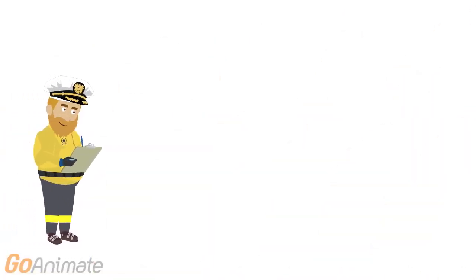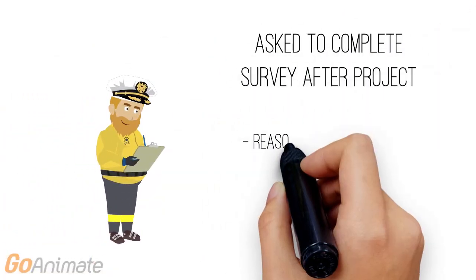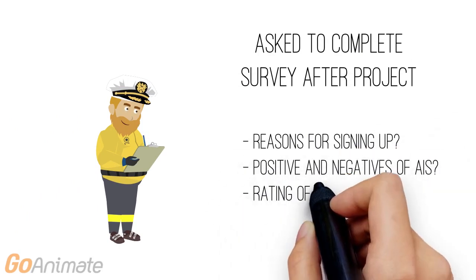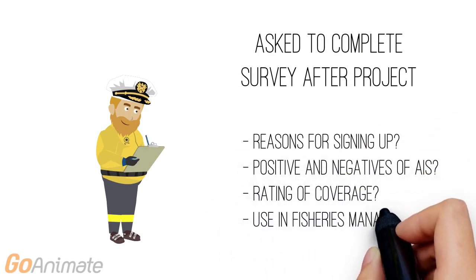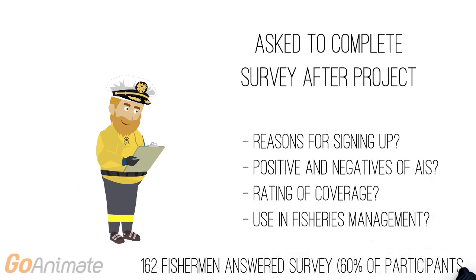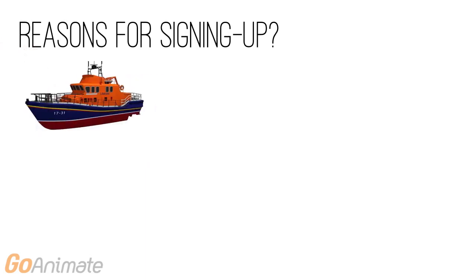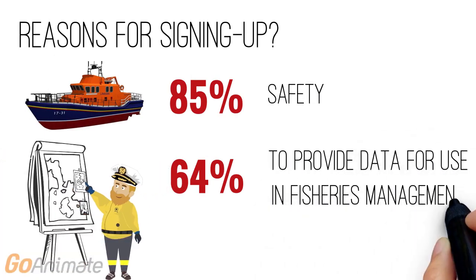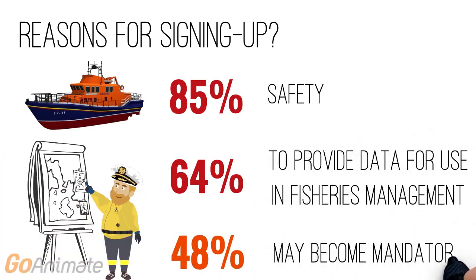Towards the end of the project, fishermen were given a survey asking why they signed up, what were the positives and negatives of using AIS, how they rated coverage in the area, and if they thought the data could be used in fisheries management. 162 fishermen responded, representing 60% of all participants. The three main reasons why fishermen signed up were to improve their safety at sea, to provide data on vessel locations for use in fisheries management, and because they thought that AIS may become mandatory for vessels under 12 metres in the future.